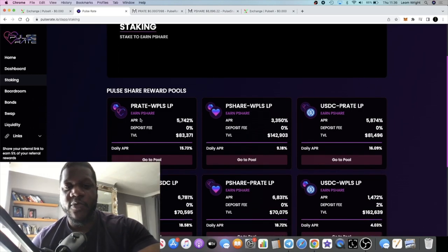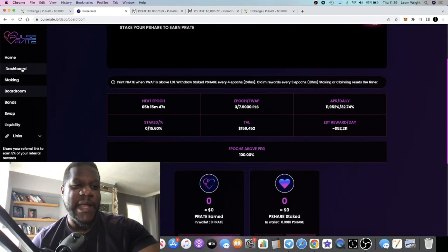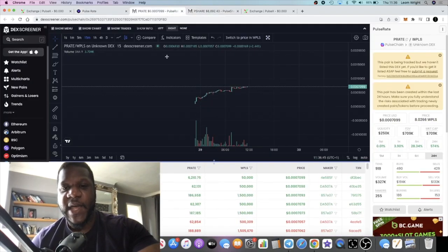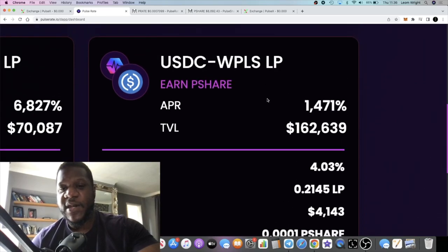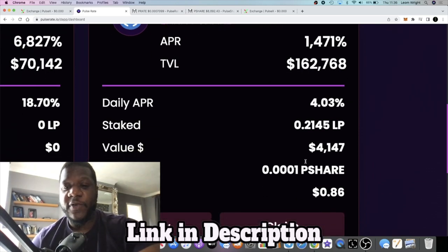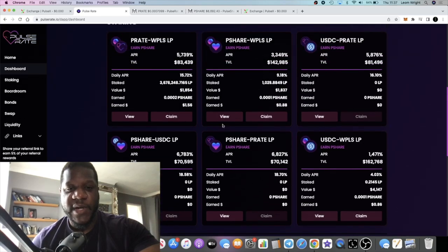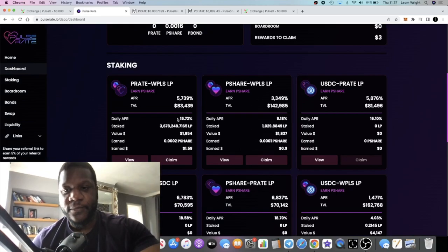What most people will do is farm P-SHARE, then take the P-SHARE over to the boardroom and stake the P-SHARE they've earned there, to earn additional yield. That is the strategy for this type of platform. Most people won't want to buy the tokens outright because of the volatility, so they might just want to earn the token — that's where you'd use the USDC/WPLS pool. If you're holding USDC or PulseChain you can just pair some up and put it in. I'm a degen so I buy the high-risk tokens anyway.